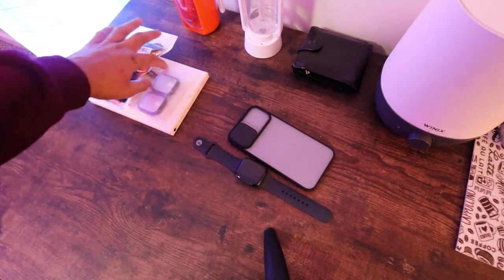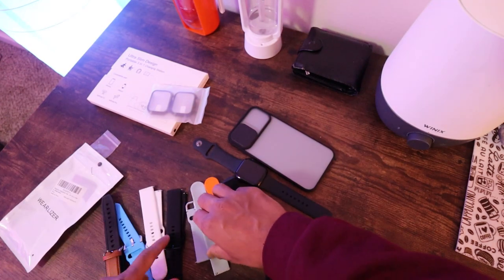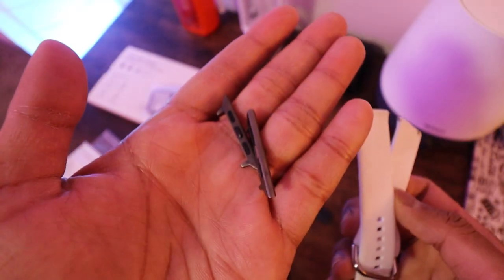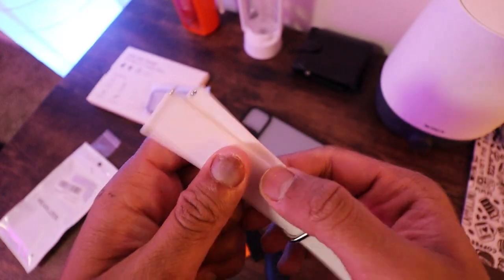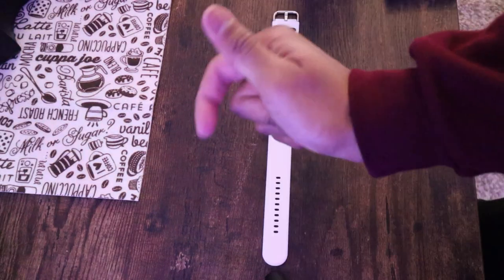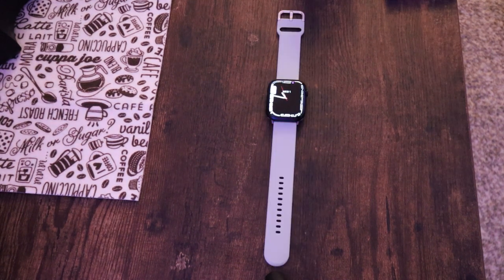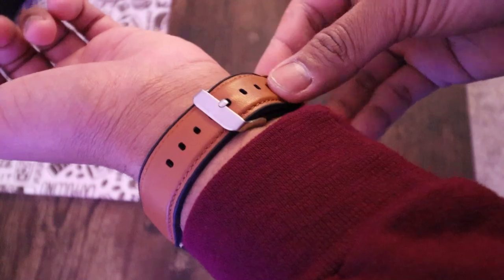Now let's come to the accessories. First, this. I have a few watch bands from my previous watches, but all of them are 22mm watch bands, and the Apple Watch uses this connection to connect the strap with the dial. So this converter allows me to use any 22mm watch band with my Apple Watch. It's also cost effective because the Apple Watch straps are way more expensive than regular straps.